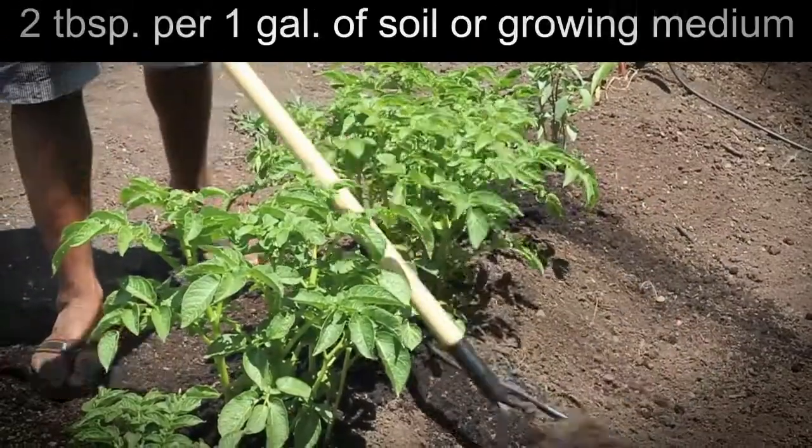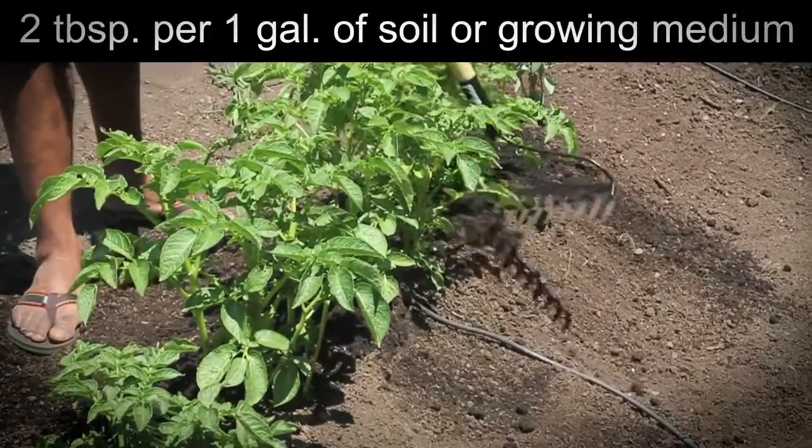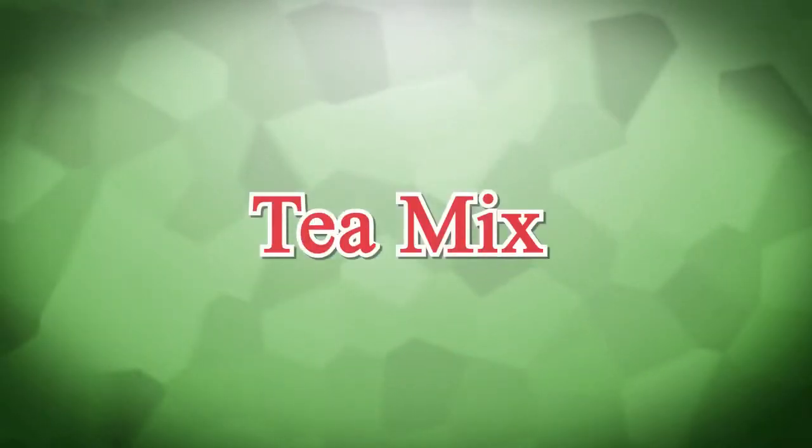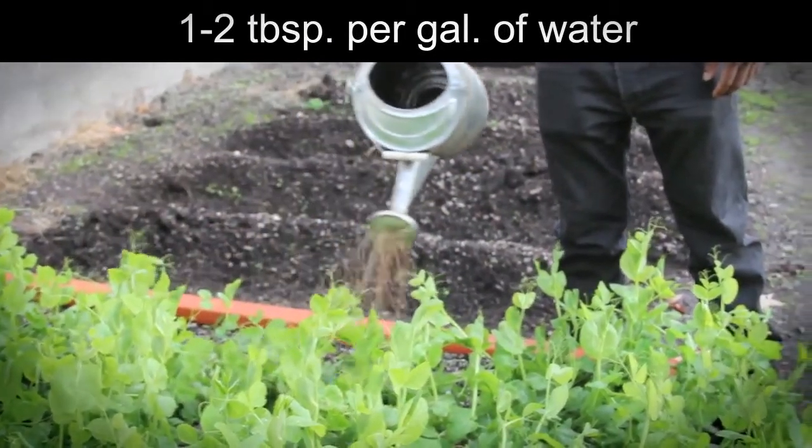Top dressing: 2 tablespoons per 1 gallon of soil or growing medium; apply once a month or as desired. Tea mix: 1 to 2 tablespoons per gallon of water. Use in conjunction with Vital Earth's bat guanos and compost.